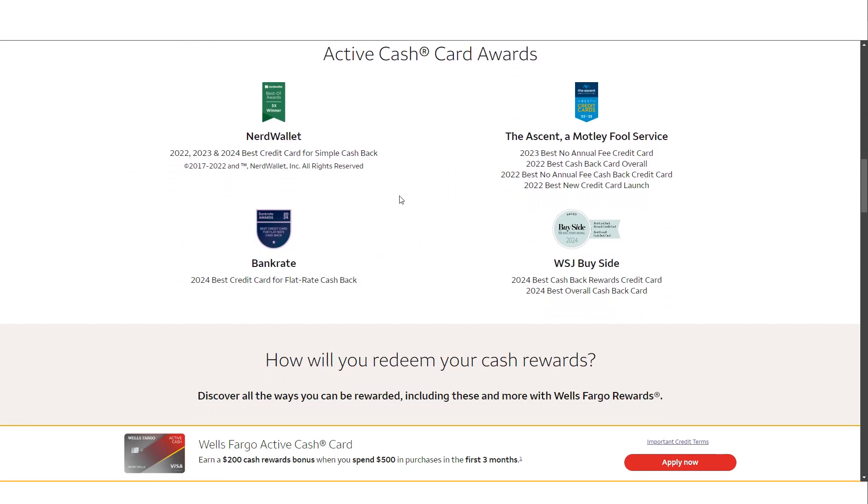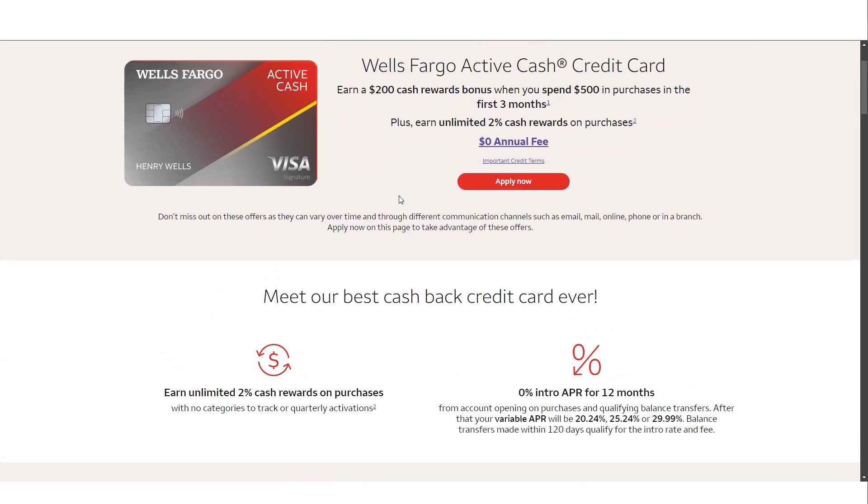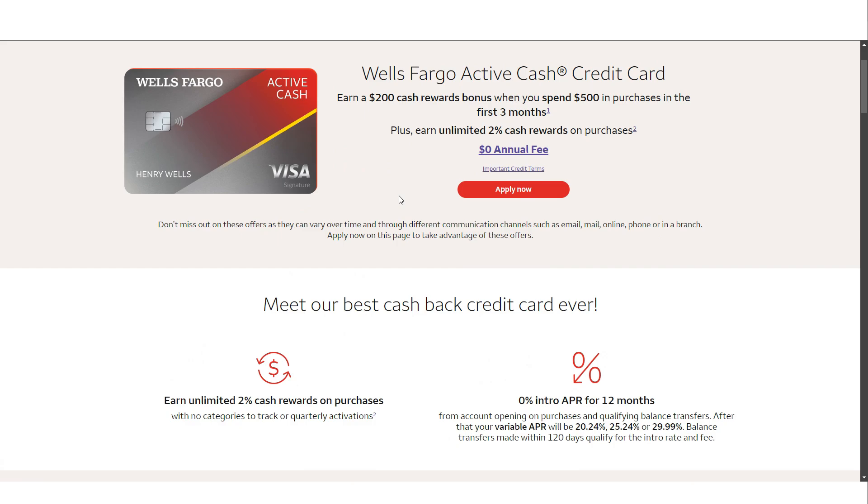While the Wells Fargo Active Cash credit card has a lot going for it, there are a few things to keep in mind. First, the flat rate reward system, while simple, means you won't earn extra rewards for specific types of spending like groceries or dining. For some people this might be a drawback if they're used to cards that offer higher rewards in certain categories. If you're someone who likes to maximize rewards by using different cards for different purchases, this card might not fulfill all your needs on its own.